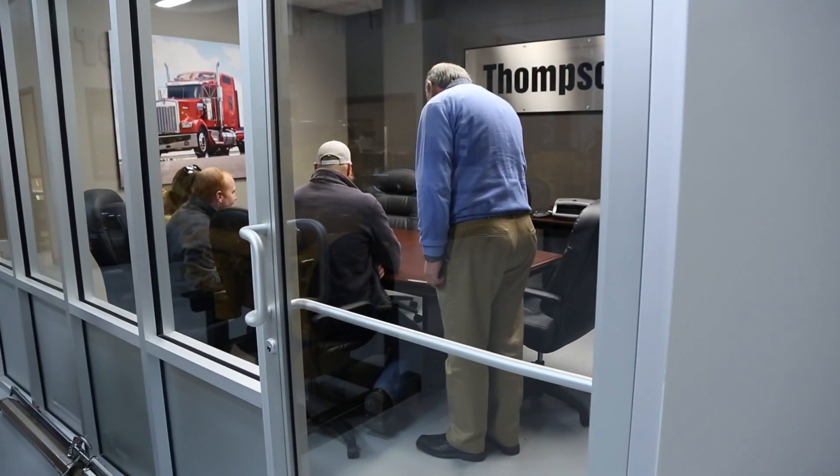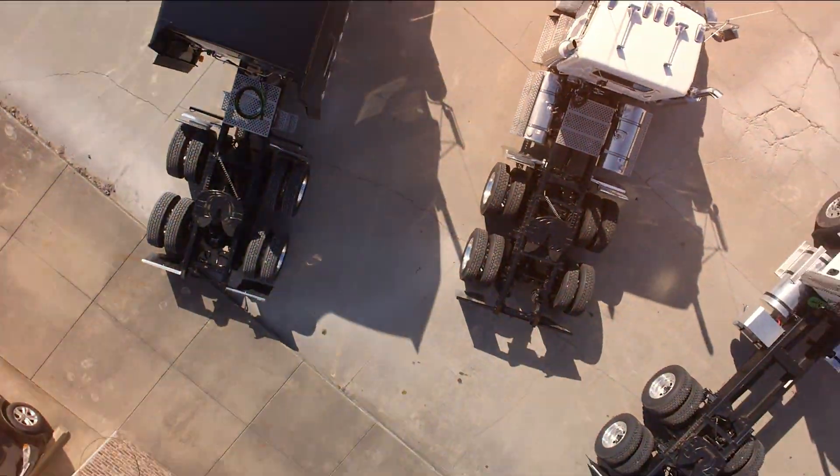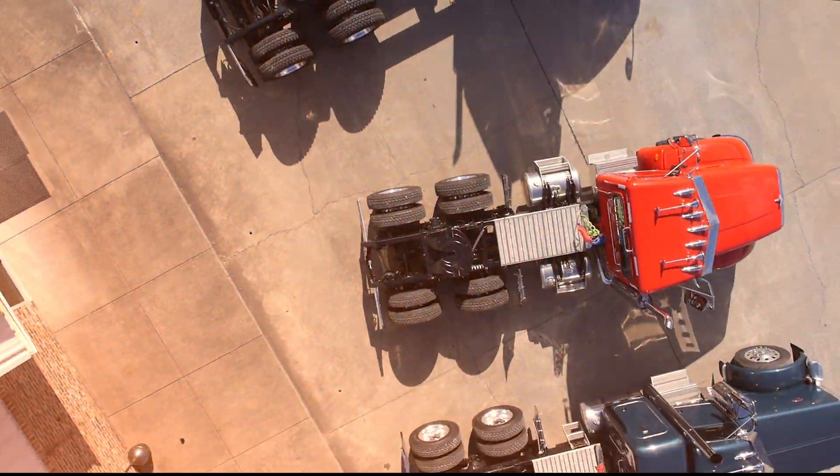We work with each customer, design and spec each truck to fit their specific needs — from logging to freight, heavy haul, livestock and more.